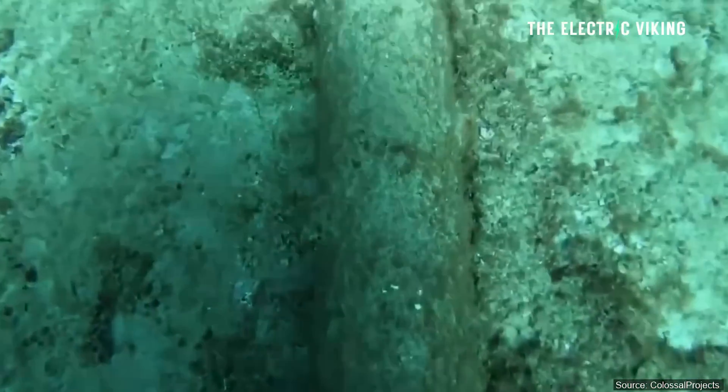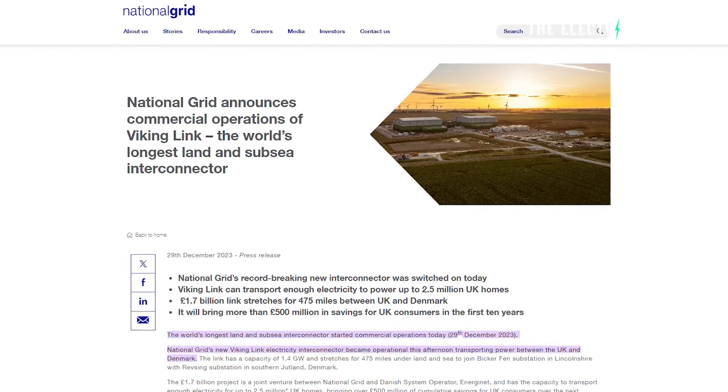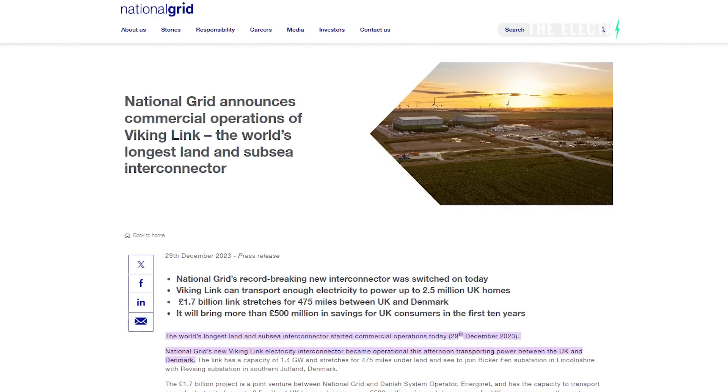The world's longest land and subsea interconnector just came online. Here are the details and here's how these kinds of mammoth projects actually work.